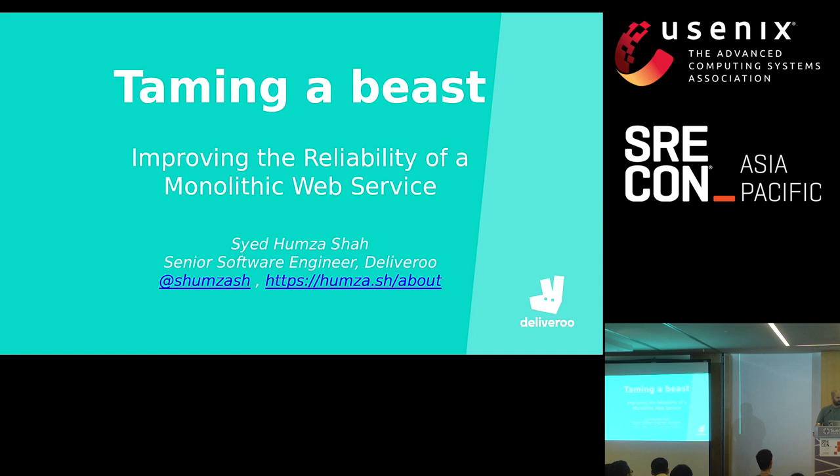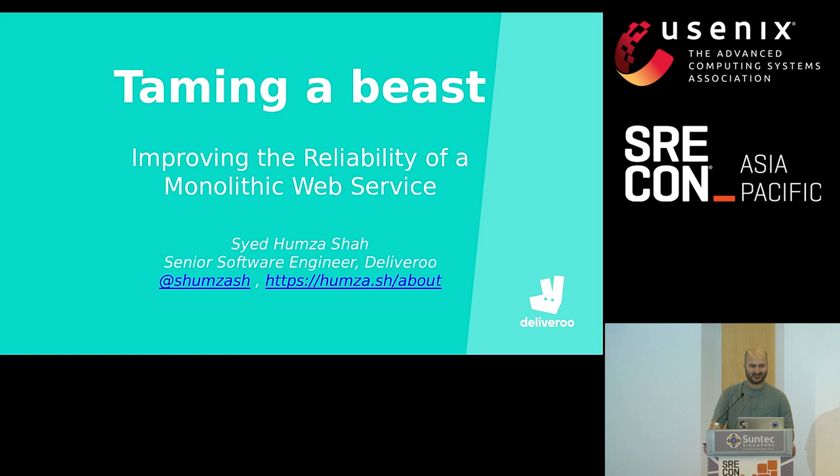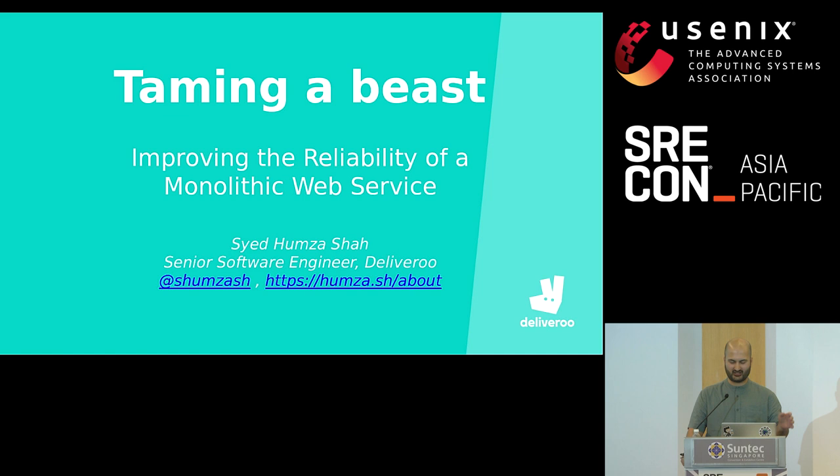How many people love monoliths? Show of hands. Okay, two hands. Show of hands, how many people hate monoliths? Okay, everybody else. I don't know if the camera could capture the audience, but two hands loved monoliths, everybody else hated them.